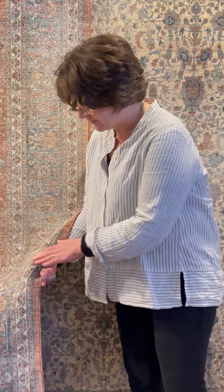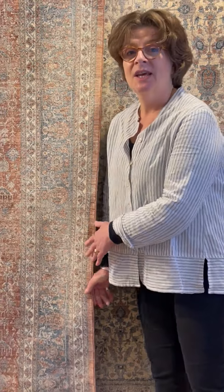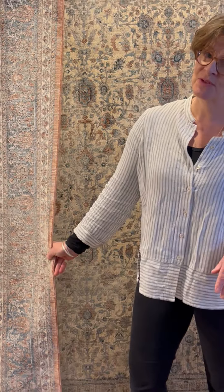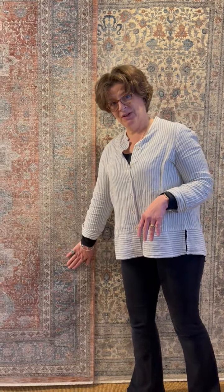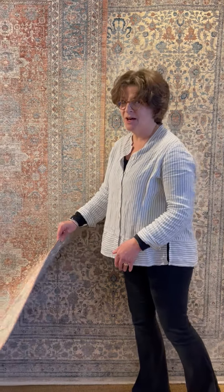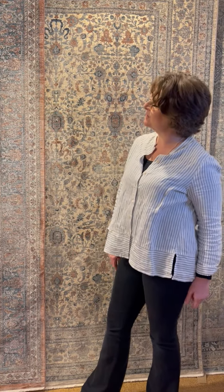However, this lovely soft pile, as you can probably see as I move the rug around, is incredibly difficult to photograph. So when you look at these rugs on our website, bear in mind they're going to look even better in real life, and I would strongly suggest that you come in and have a look at them if they are of interest to you.